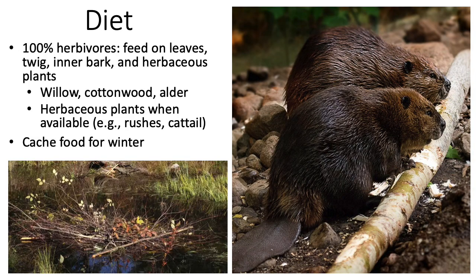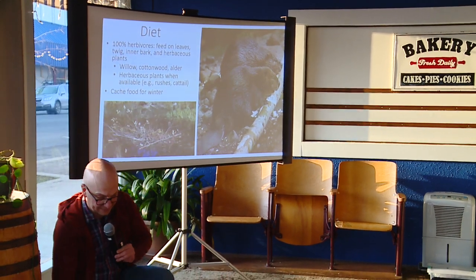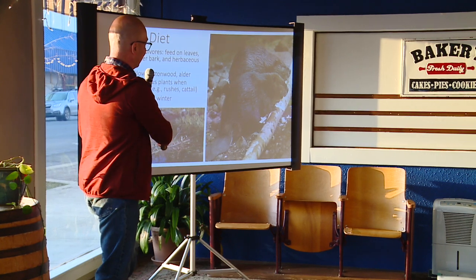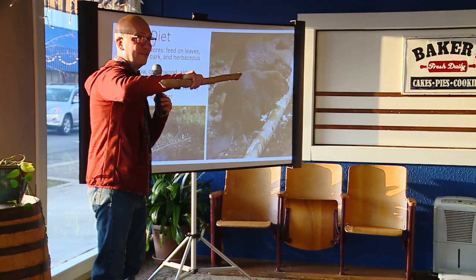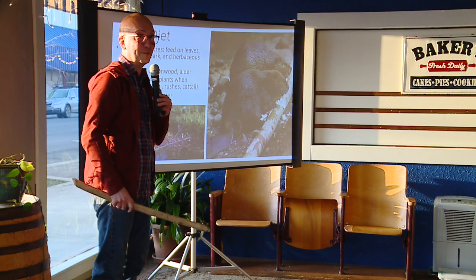Beavers cache food in water over the winter. Rather than going back and forth out to where they felled a tree, they'll cut sticks into little manageable bite-sized pieces and drag them back into the water. In areas that freeze over, they'll cache these down in the mud. From the entrance of their den they can swim underwater, grab a branch, swim back up, and eat without ever having to leave the water.